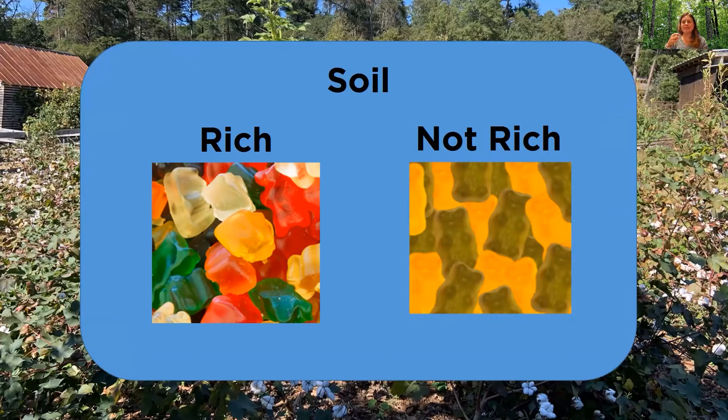Plants like cotton will deplete the soil so it won't be rich anymore and won't have all the nutrients the next year's crop needs. There are a couple of things farmers can do: they can add more nutrients — organic material, compost, or fertilizer — or they can rotate the crops. Rotating crops is like taking that bowl of remaining gummy bear flavors and putting it out for someone else who likes those flavors. Then you add more organic material and you have rich soil again. Farmers rotate crops to replenish the soil.